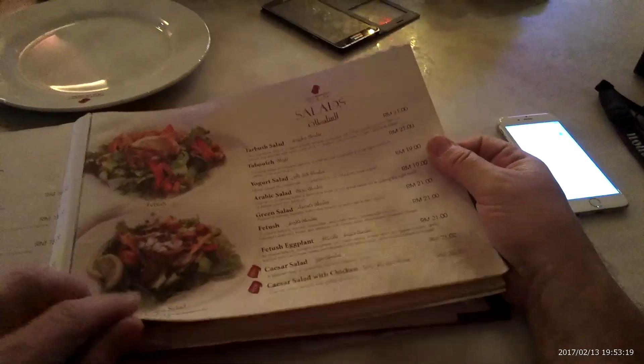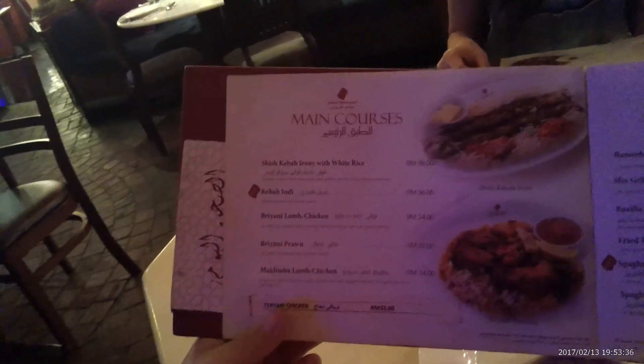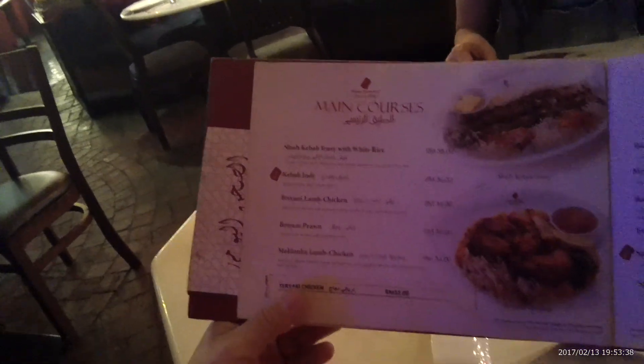So here's the menu. We just sat down, haven't ordered anything yet. Soups, salads, appetizers. Let's get to the main courses. What do they have here? They have shish kebabs, chicken, makluba, lamb, chicken. Looks pretty good.